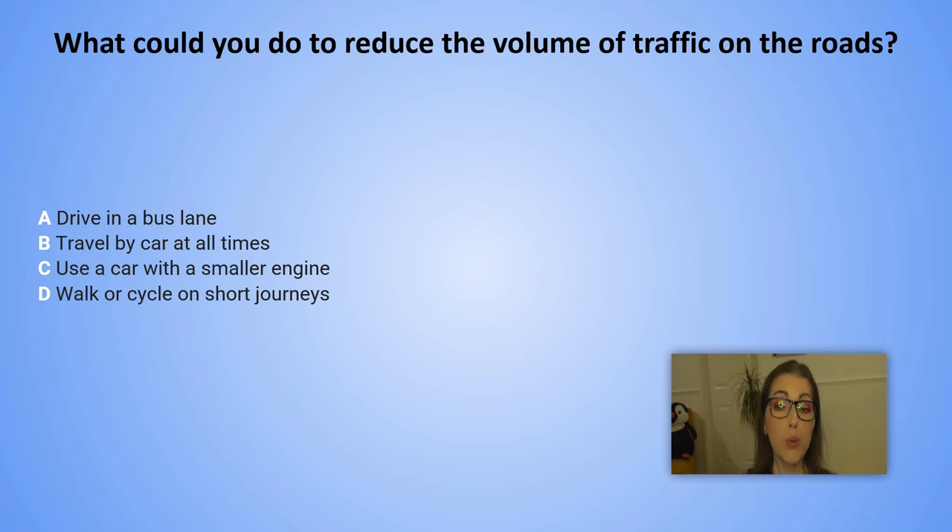What could you do to reduce the volume of traffic on the roads? A. Drive in a bus lane. B. Travel by car at all times. C. Use a car with a smaller engine. D. Walk or cycle on short journeys.